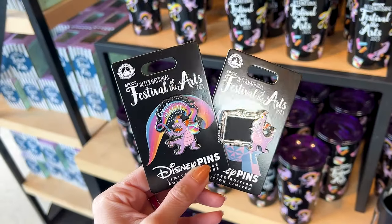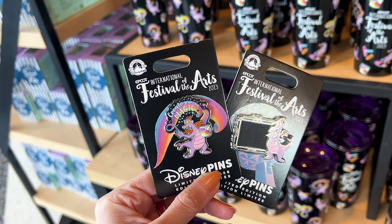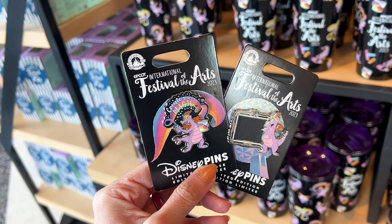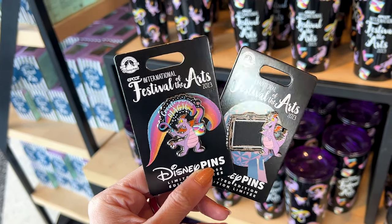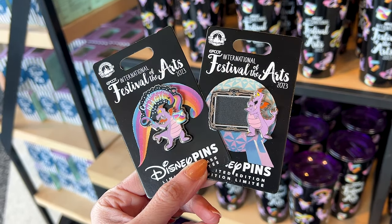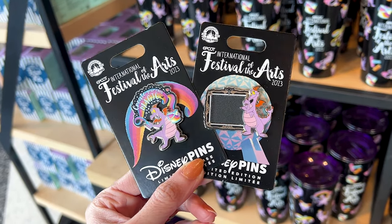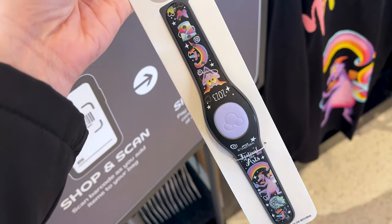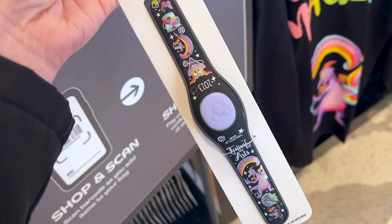These are the pins: the one on the left says 'Create Your Own Magic,' which is the same illustration you see on the spirit jersey on the back, and it is $18. On the right it is Figment with a little chalkboard, and this one is $20. For $35 they have this limited release MagicBand for Festival of the Arts featuring Figment's colors, Spaceship Earth, chalk, and butterflies — very cute.